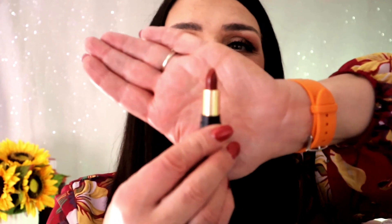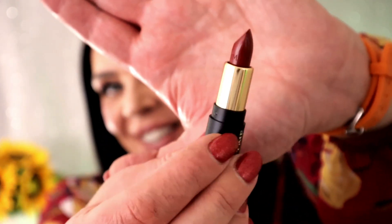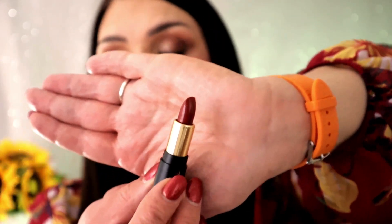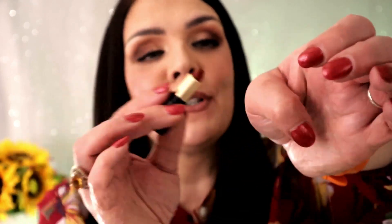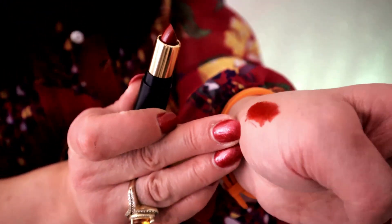And then what do we have? We have a mini lipstick. Let me show you up close. Look how cute this is — it's a mini lipstick, Absolue Rouge cream lipstick, mini, number 196. It's a French touch. Let me swatch it for you — it's so cute. This is the color — it's a perfect, perfect fall color. I love it.